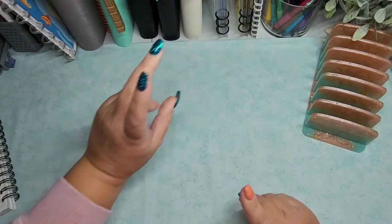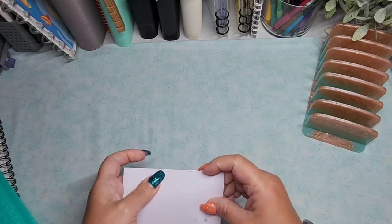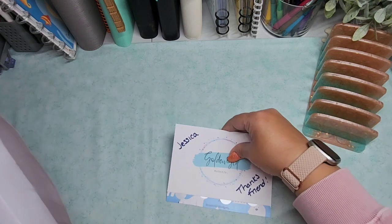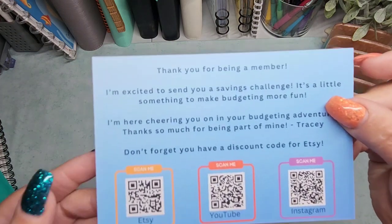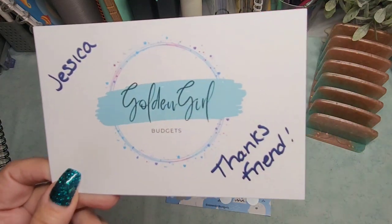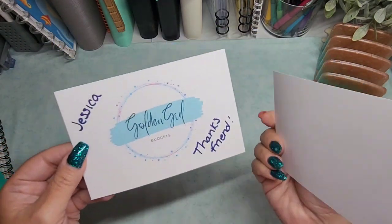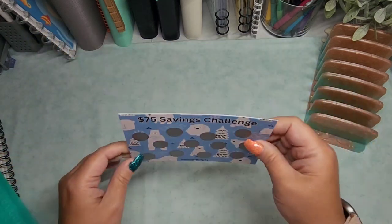I do also have some happy mail. This is from Golden Girl Budgets. I need to get a new letter opener — I broke the one I had. So this looks like this is my membership mail. It says thank you for being a member, here's all her information for her Etsy, YouTube, and Instagram — so go check her out. It's Gold Tracy from Golden Girl Budgets. And we have a little polar bear! I thought I'd start getting some challenges ready for winter because it's coming whether we like it or not. Super cute with the little polar bears and the trees.